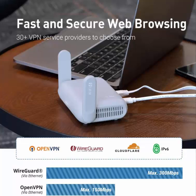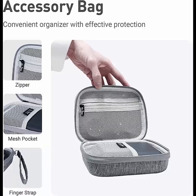GL.iNet GL-MT3000 Beryl AX — Pocket-Sized Wi-Fi 6 AX3000 Wireless Travel Gigabit Router and Gadget Organizer Gray Case. It is a dual-band AX travel router.